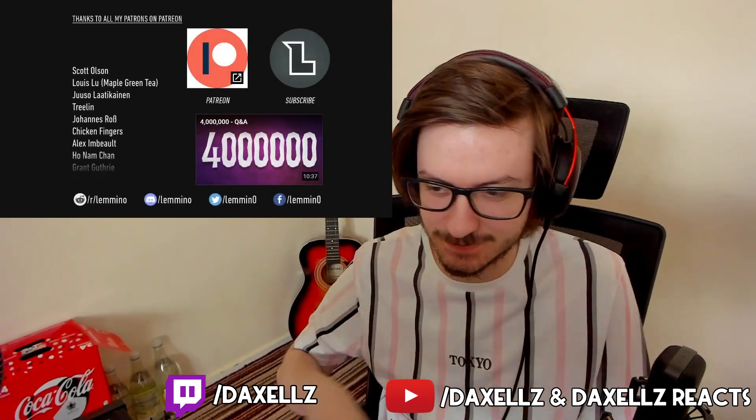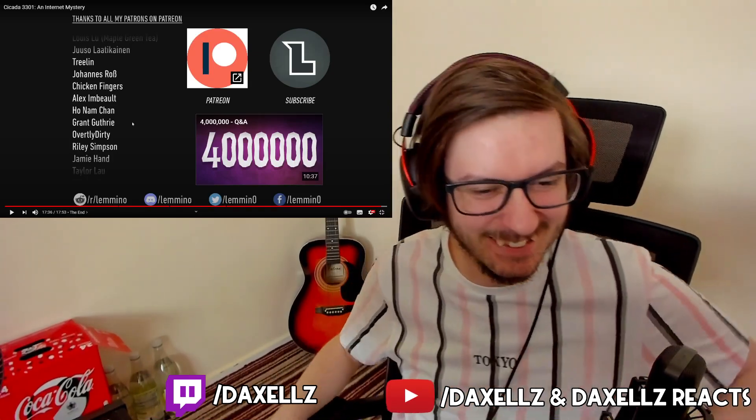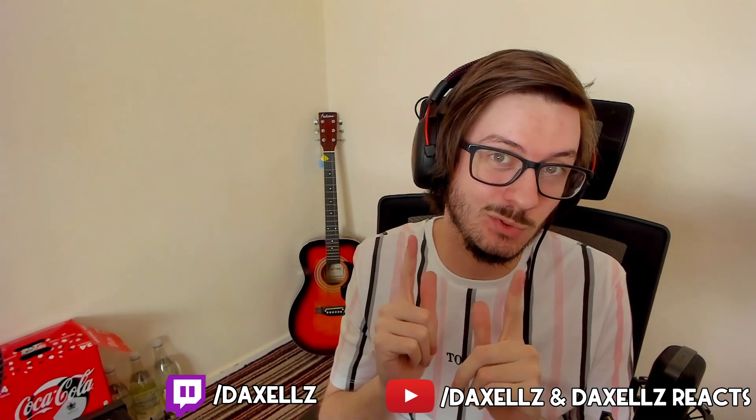Very good video. Bro, I got chills. That was kind of creepy, but I liked it. Very good video. Okay everyone, that's the end of the video. If you enjoyed it, make sure you check out the original in the description down below. If you enjoyed this video, hit the thumbs up, comment what you'd like me to react to next, and subscribe if you're new or just haven't yet. I will be seeing you in the next video. Laters.